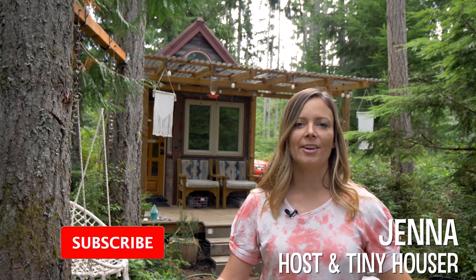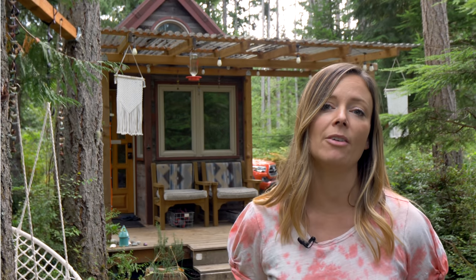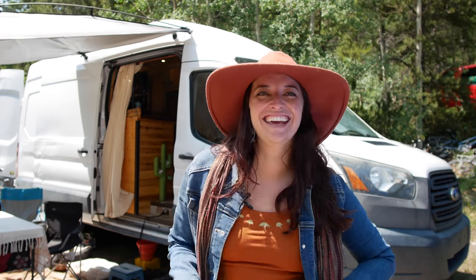Hey there, Jenna here. Welcome to my channel where I take you on tours of tiny homes and creative homes. In today's video tour, we're going to meet a solo female van dweller and take a tour of her amazing van conversion, which she calls Firefly.